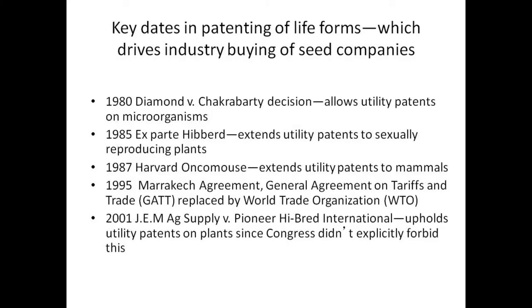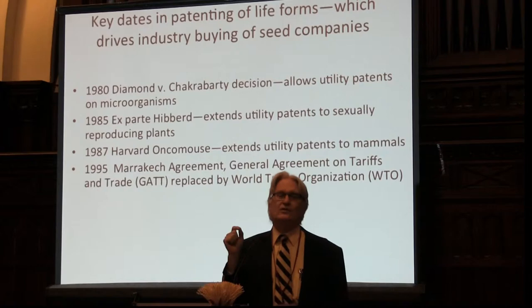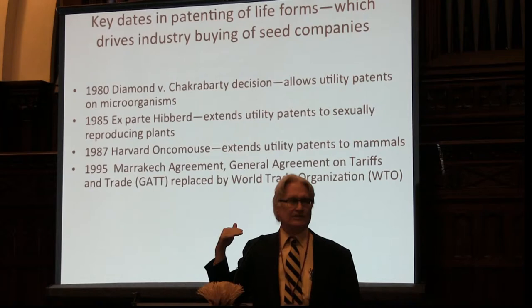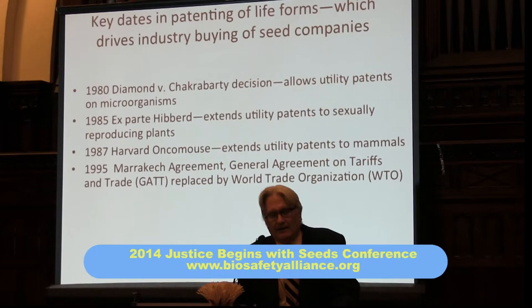The next important date is 1995, when the Marrakesh Agreement sets up the World Trade Organization, coming into being on January 1st, 1995, replacing the General Agreement on Tariffs and Trade, which ran from 1948 to 1995. One of the most important provisions for industry was the TRIPS provisions — trade-related intellectual property. That part of the WTO agreement was not written by the U.S. government; it was functionally written by the biotech companies, pharmaceutical companies, and computer companies.